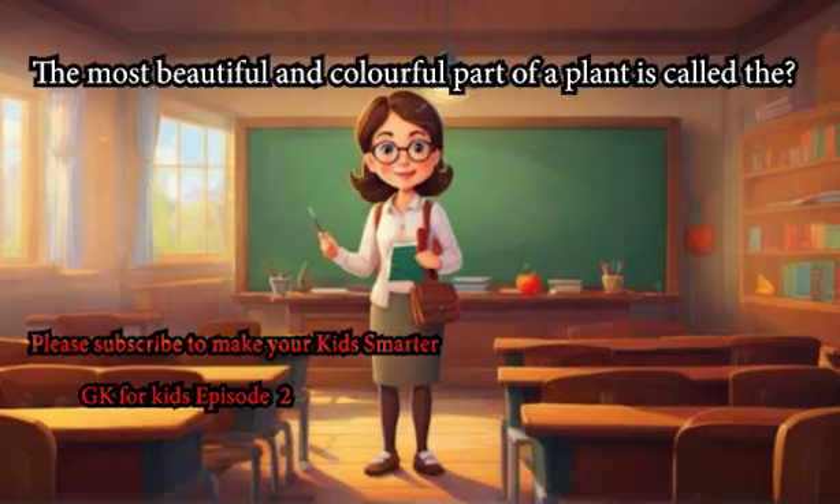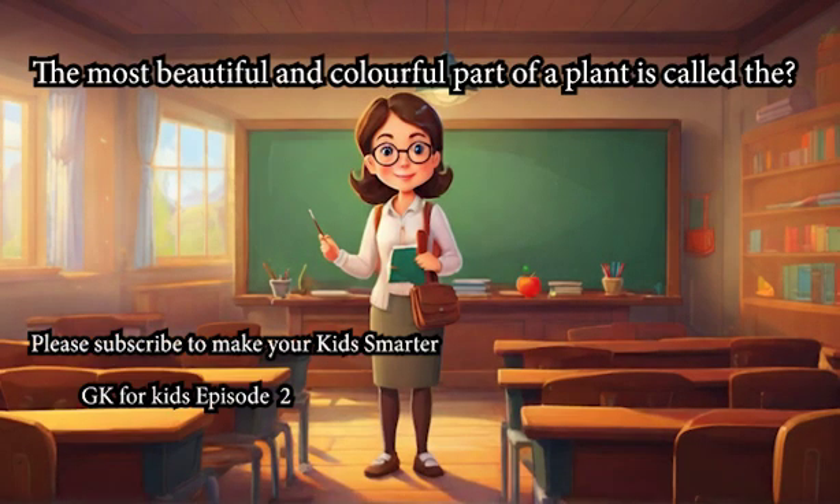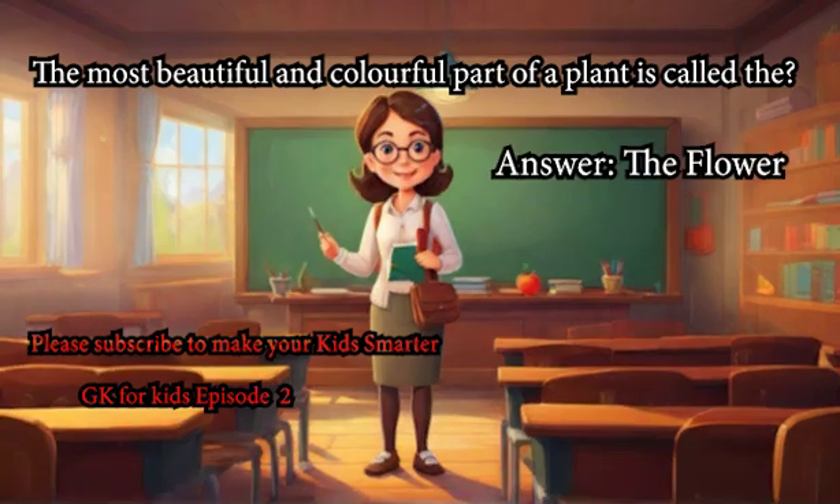The most beautiful and colorful part of a plant is called the? Answer: The Flower.